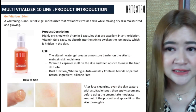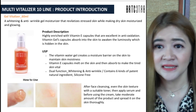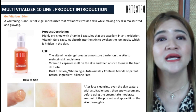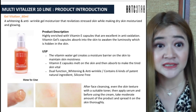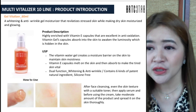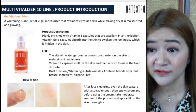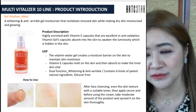The third product of the Multi Vitalizer 10 line is the Gel Vitalizer — a moisturizer that revitalizes your skin while keeping it away from dryness. It features highly enriched vitamin E capsules that are excellent in anti-oxidation, absorbed into the skin to awaken hidden luminosity. The water gel creates a moisture barrier on the skin to maintain moisture. The vitamin E capsule melts on the skin and is absorbed to make tired skin whiter and reduce wrinkles. After cleansing, apply the serum, then tap and massage it evenly throughout the skin.